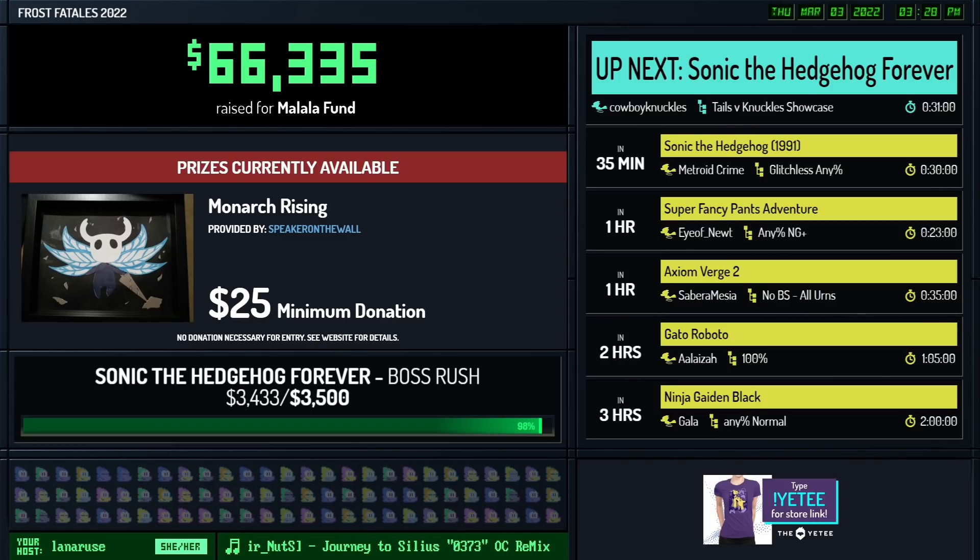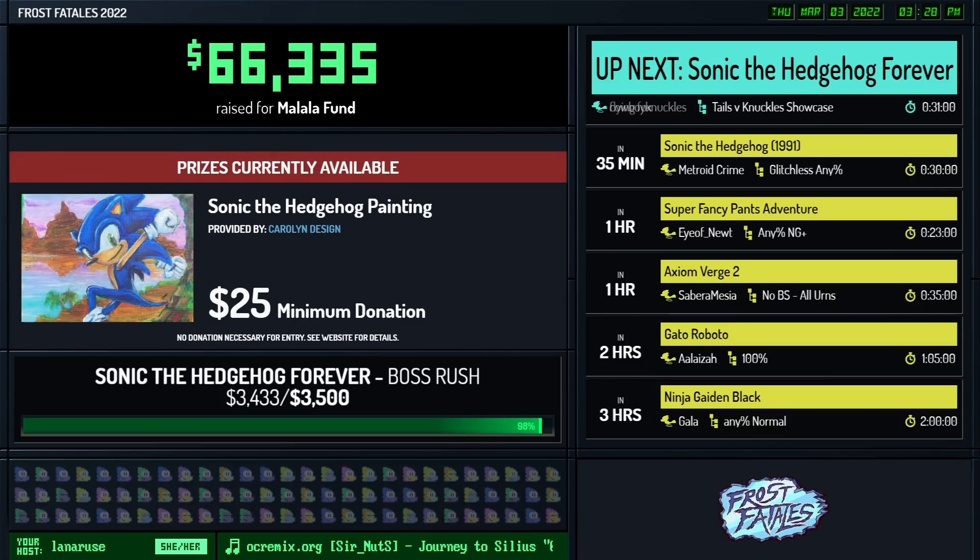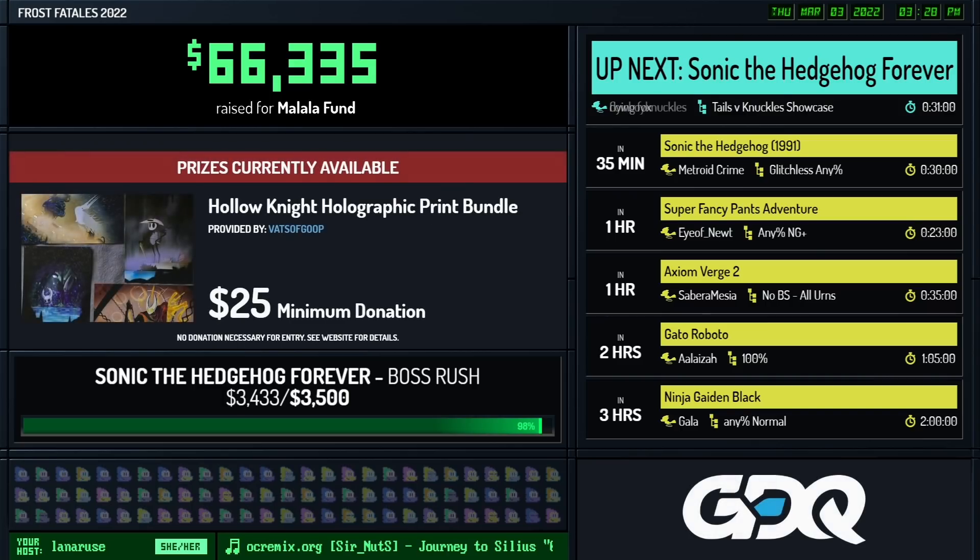Other incentives to watch out for are the Super Fancy Pants Adventure choose-your-own-outfit one, so you get to pick which outfit we will see for that run. And also coming up, we have a spooky run incentive for Axiom Verge 2, sitting at a $2,000 incentive. So let's try to meet that, everyone. You are all doing amazing raising money for Malala Fund.